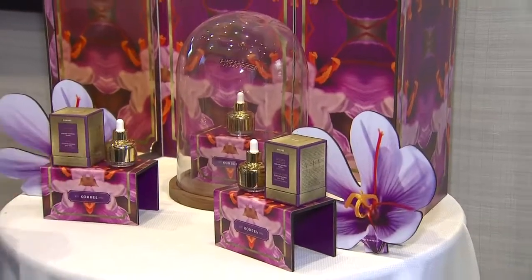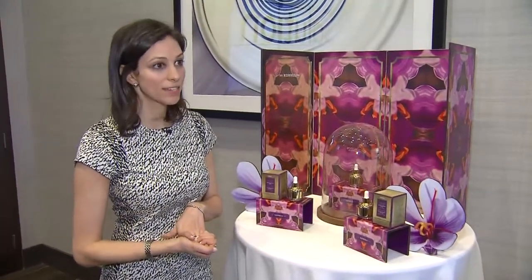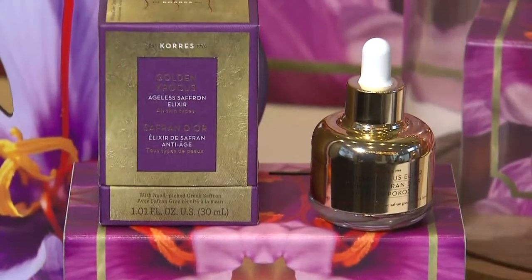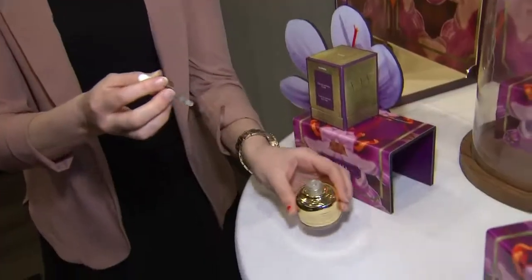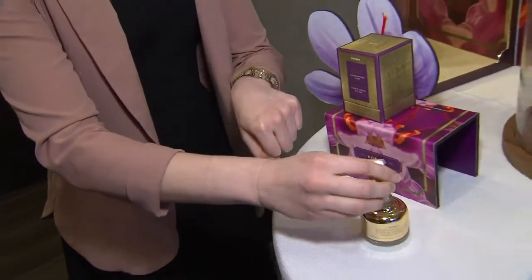This is the golden crocus anti-aging elixir, made with one-day-fresh Greek red saffron. The saffron comes from a town in Greece called Kozani and is one of the most precious saffrons in the world — often valued more than gold. It's a great product if you're looking for an anti-aging solution, as it targets everything. It works for all skin types, all skin concerns, and all ages.